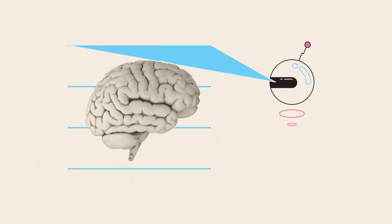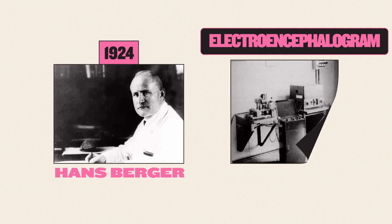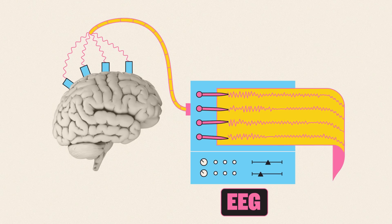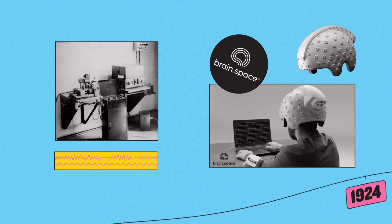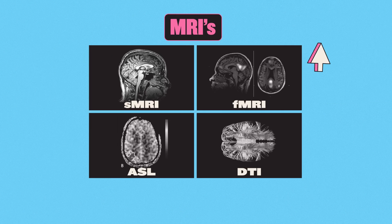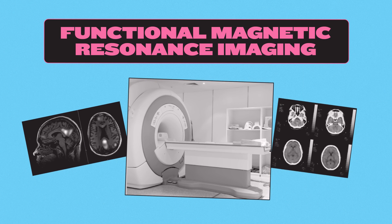Scanning people's brains may sound futuristic, but its history actually goes back to 1924, when Hans Berger first used an electroencephalogram, or EEG, to measure the electrical signals of a human brain and diagnose epilepsy. EEGs are still in use today, but in the intervening hundred years, the medical world has also gained a wide range of other scans, with probably the best known and most powerful being functional magnetic resonance imaging.